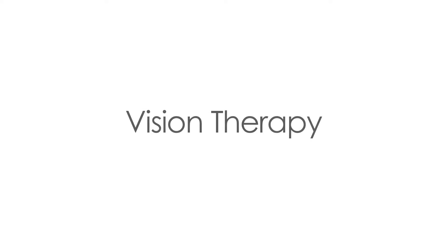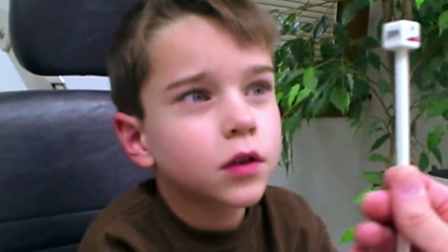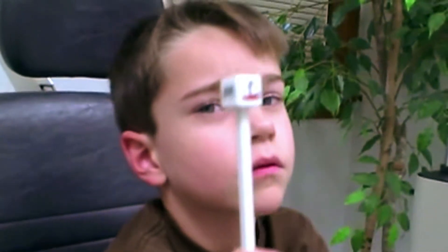One treatment method that can be very effective for children with autism is vision therapy. It is October 3, 2011 — this is Ryan's initial examination. We're going to take a look at his ability to follow this cube.